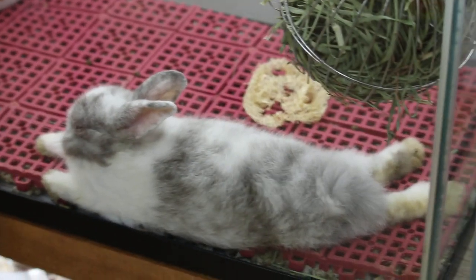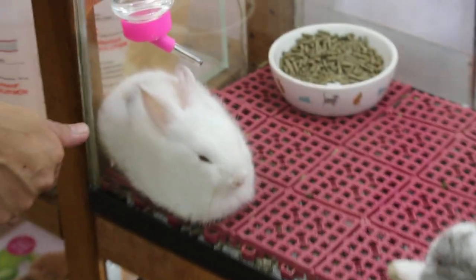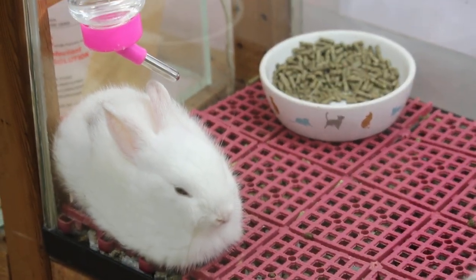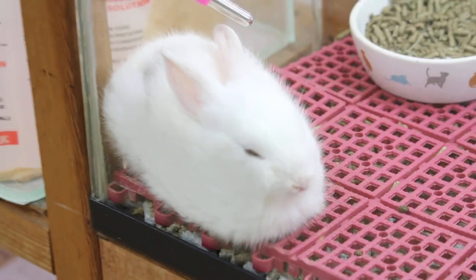What about the rabbits — any breed specific? This one is a harlequin color, this one is a frosted harlequin. Wow, so many types. Both are blue-eyed — they don't look blue to me though.